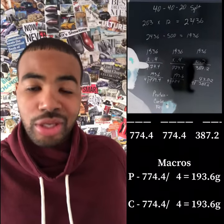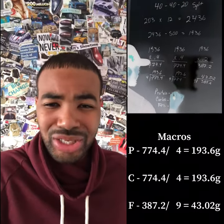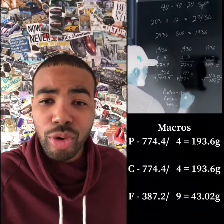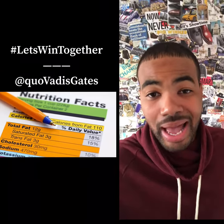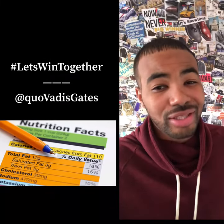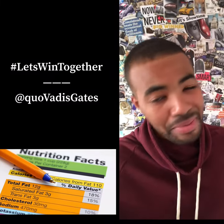Once you do all of the math, you're going to get your macros. The macronutrients is your calories broken down into grams. The reason why you need this is because every packaged product that you buy has nutrition facts. The nutrition facts are usually on the side or they're on the back.